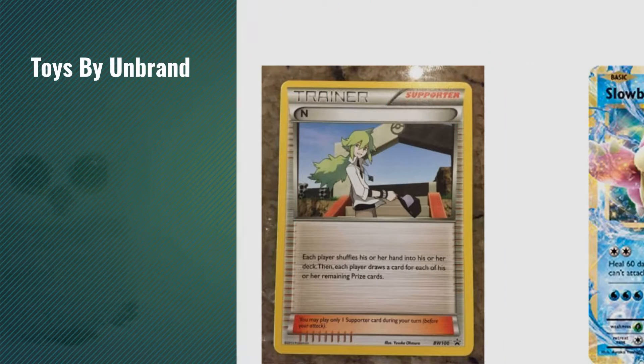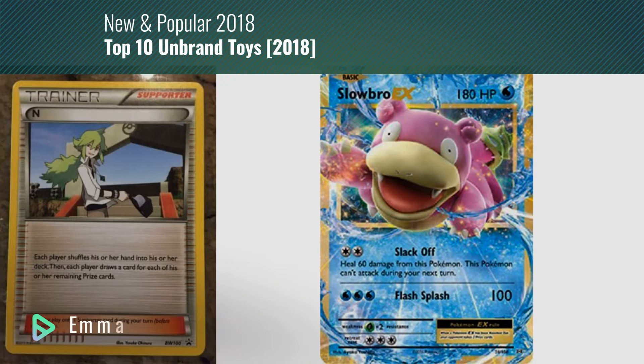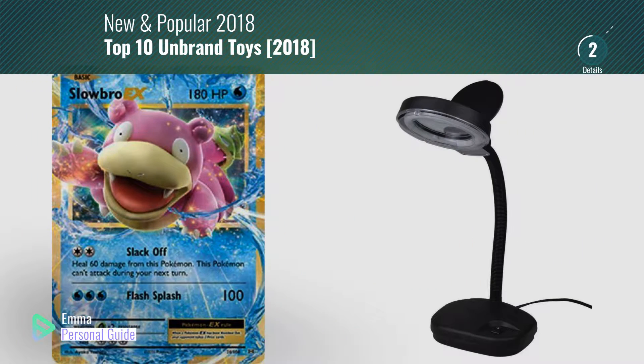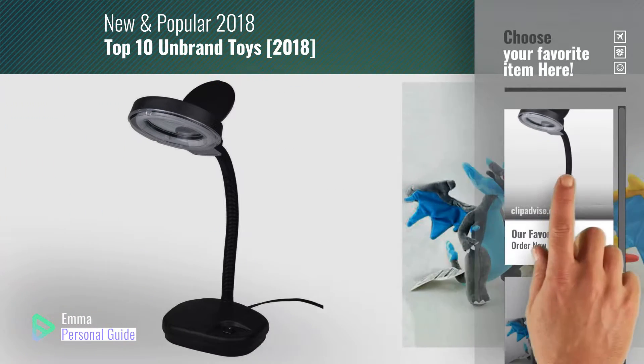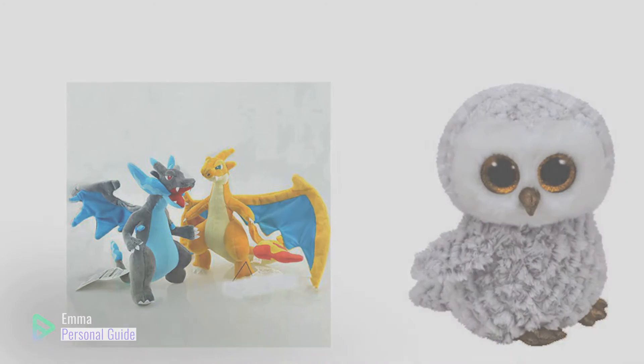If you're looking for toys by Unbrand, this video is for you. My name is Emma, your personal guide, welcome to our channel. At any time you can click this circle in the corner and get more info and real time deals on your favorite products. Ready? Let's start.